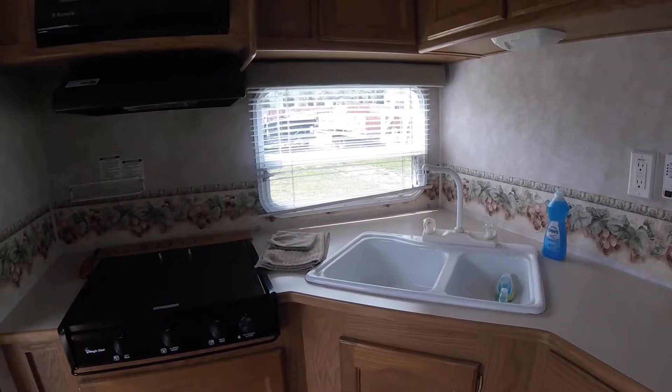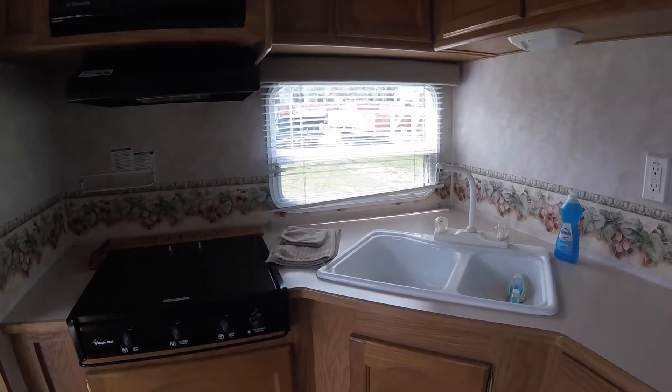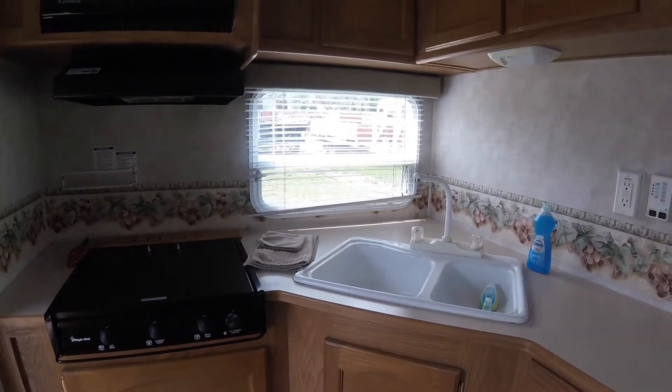It comes stocked with plates, bowls, cups, silverware, pots and pans, and other cooking utensils. There is also a coffee maker and a toaster.